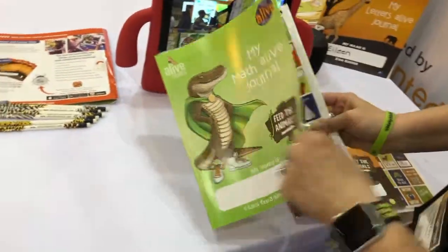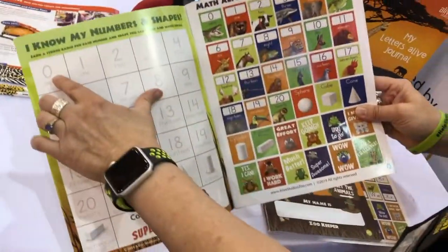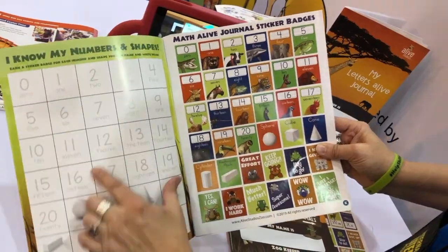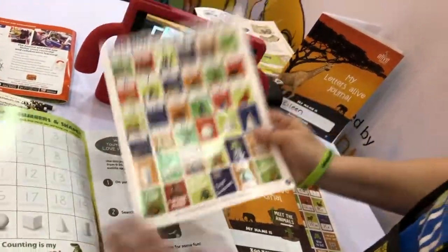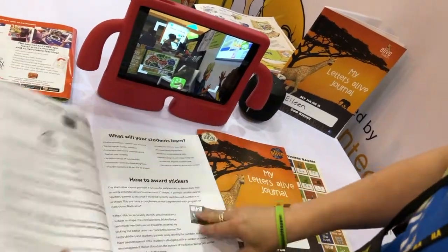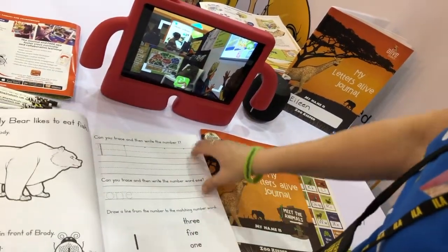We're gonna feed the animals. When kids master numbers 0 through 20 and their 3D shapes, they earn these fun sticker badges. What kid doesn't like stickers?